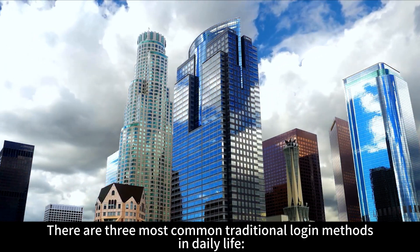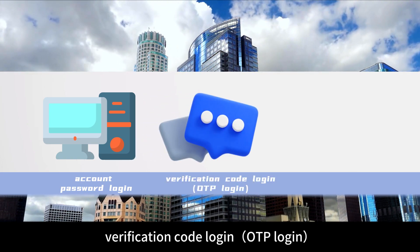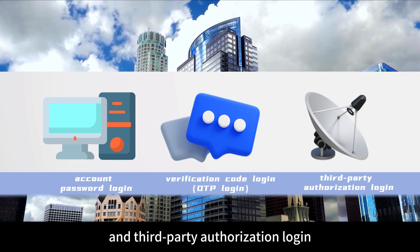There are three most common traditional login methods in daily life: account password login, verification code login, and third-party authorization login.